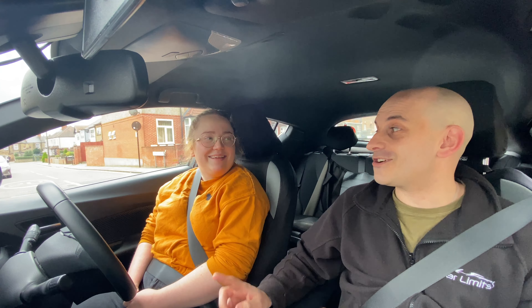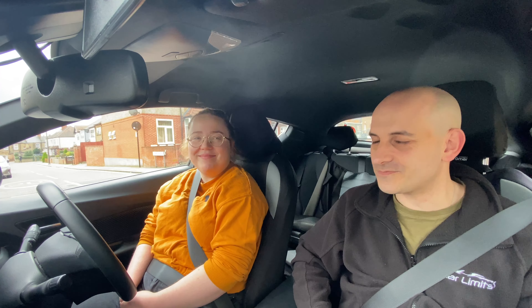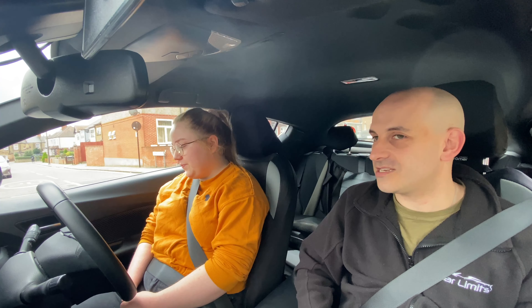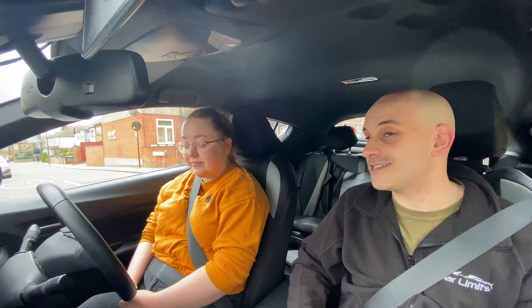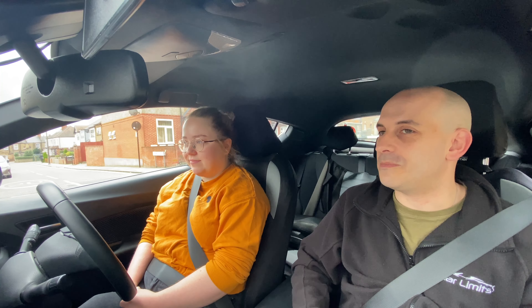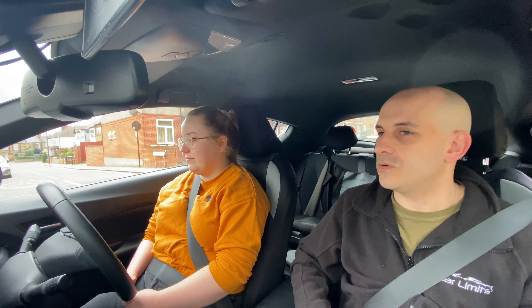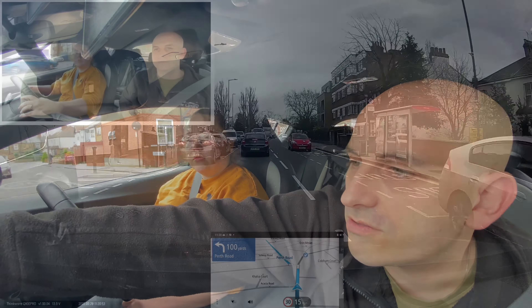Same rules apply as always: the test lasts 38 to 40 minutes. During that time there will be one manoeuvre plus possibly an emergency stop. If I say nothing, go straight on. We are going to follow the sat-nav, so I'm going to turn that on now.